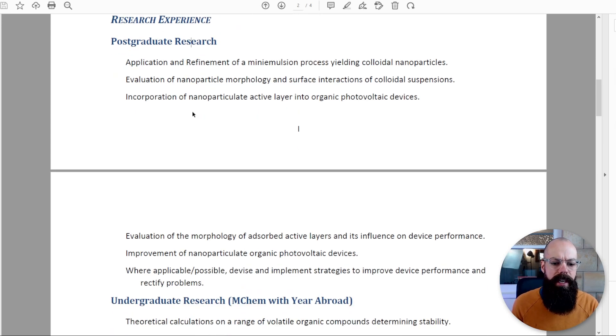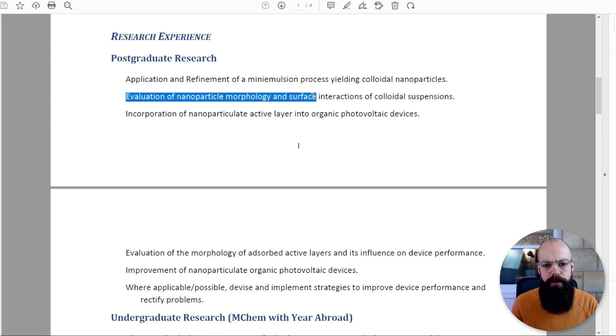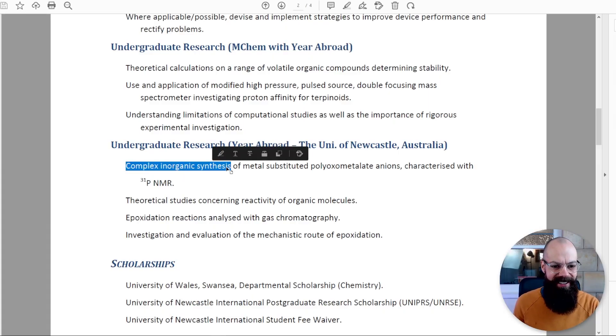So here's my postgraduate research from my PhD: 'Application and refinement of mini emulsion process yielding colloidal nanoparticles, evaluation of nanoparticle morphology and surface interactions of colloidal suspensions, incorporation...' — you get it. It's a bullet point list of the important factors of what I did and how I did it. I also included a catch-all line like 'devise and implement strategies to improve device performance and rectify problems.' And my undergraduate research covered complex inorganic synthesis of metal-substituted polyoxometallate anions characterised with phosphorus NMR.